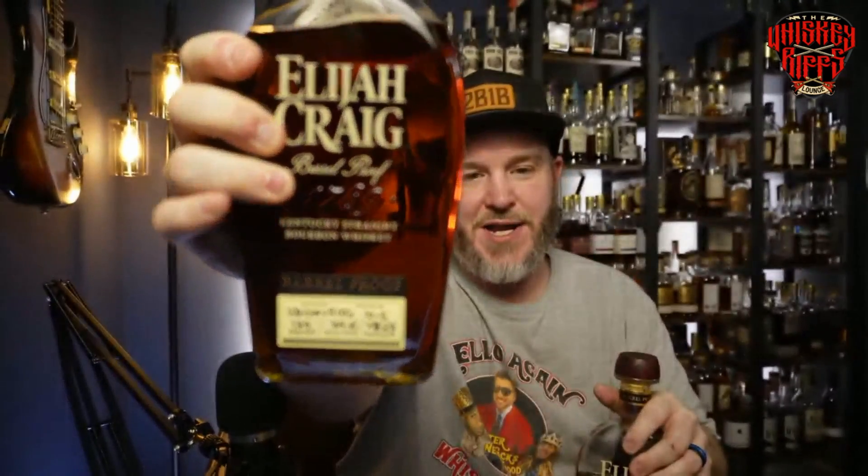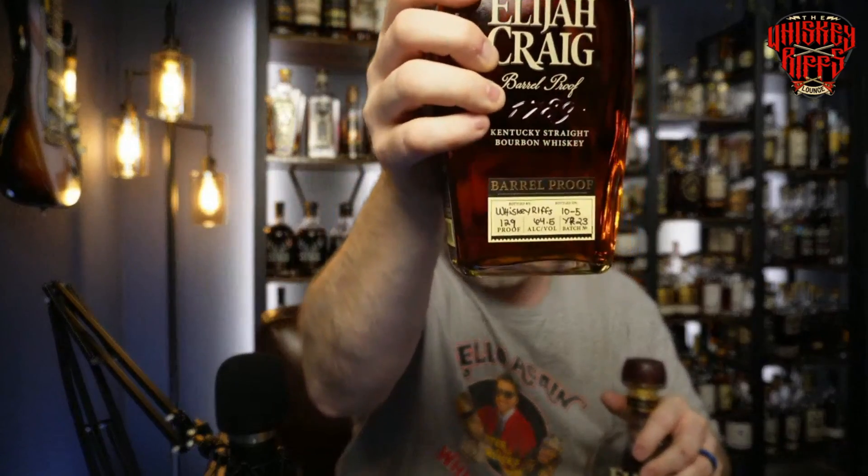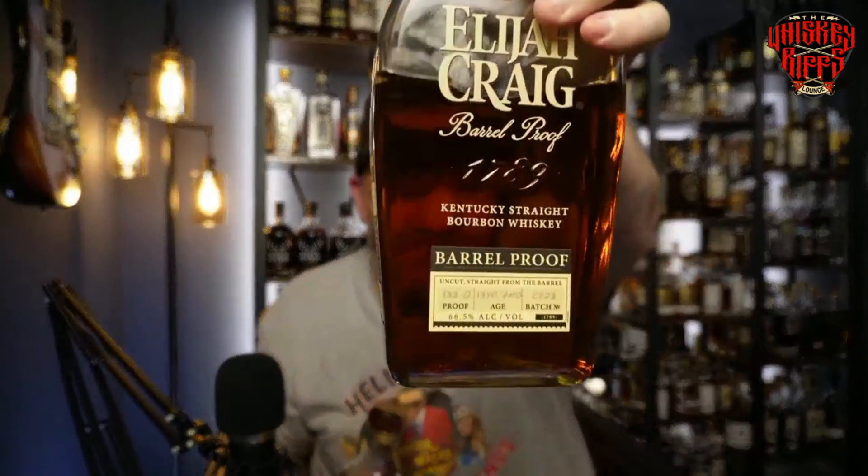What's up everybody, welcome back — hello again, whiskey friends. It's the Whiskey Riff Lounge and tonight we're going to do a head-to-head. This is one of my favorites because of how close I think it's going to be. We're going to do Elijah Craig — the Y23 batch — and my favorite batch so far, C923, and we're going to see which one is better.